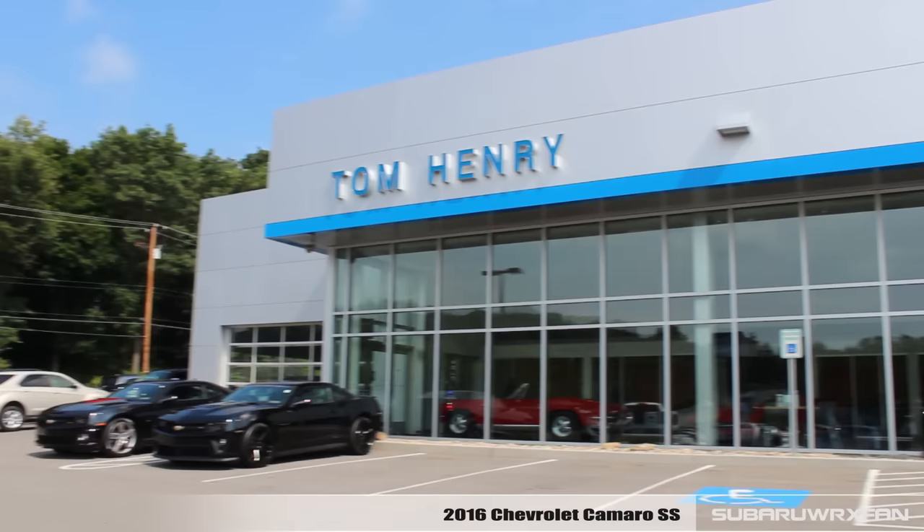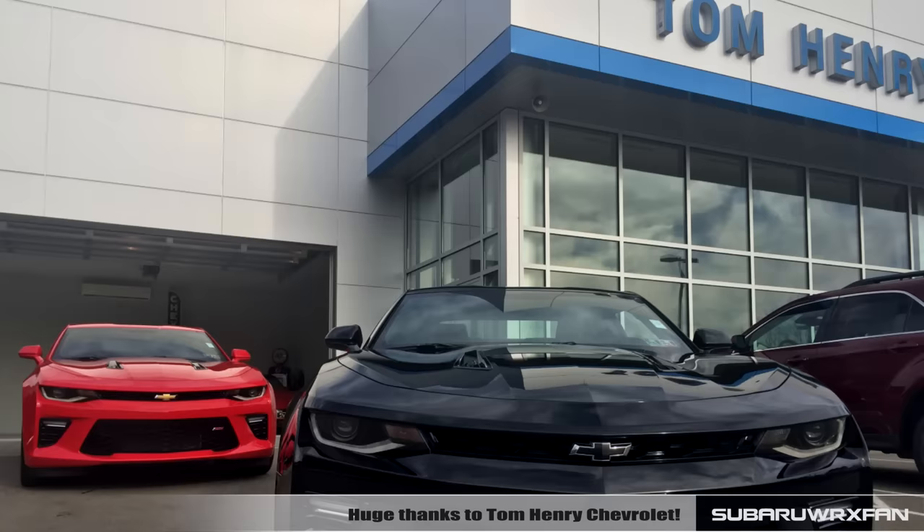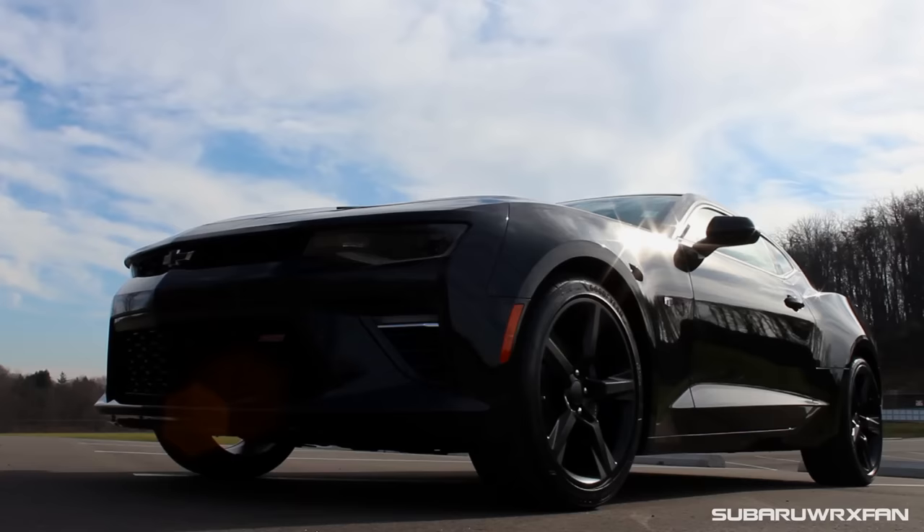What's up everybody, SuperDrucksFan here for another car review. This is, of course, the 2016 Chevrolet Camaro SS. Huge, huge thanks to Tom Henry Chevrolet for providing me with not only a manual, but also an automatic Camaro SS to review for you guys today.